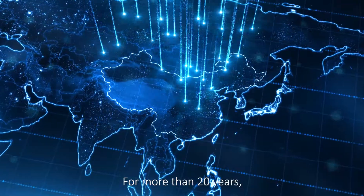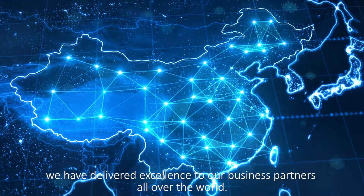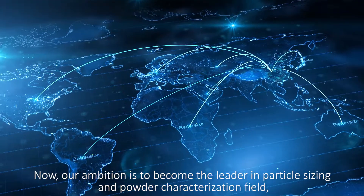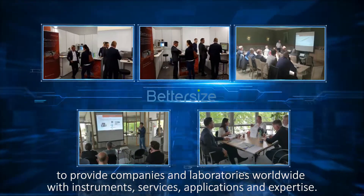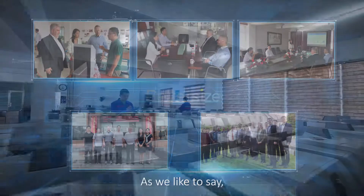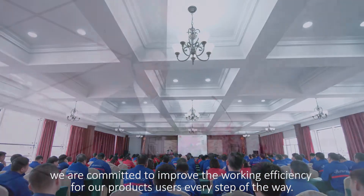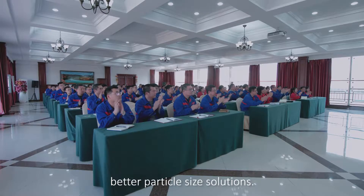For more than 20 years, we have delivered excellence to our business partners all over the world. Now our ambition is to become the leader in particle sizing and powder characterization field, to provide companies and laboratories worldwide with their instruments, services, applications and expertise. As we like to say, we are committed to improving the working efficiency for our product users every step of the way. We are BetterSize — Better Particle Size Solutions.